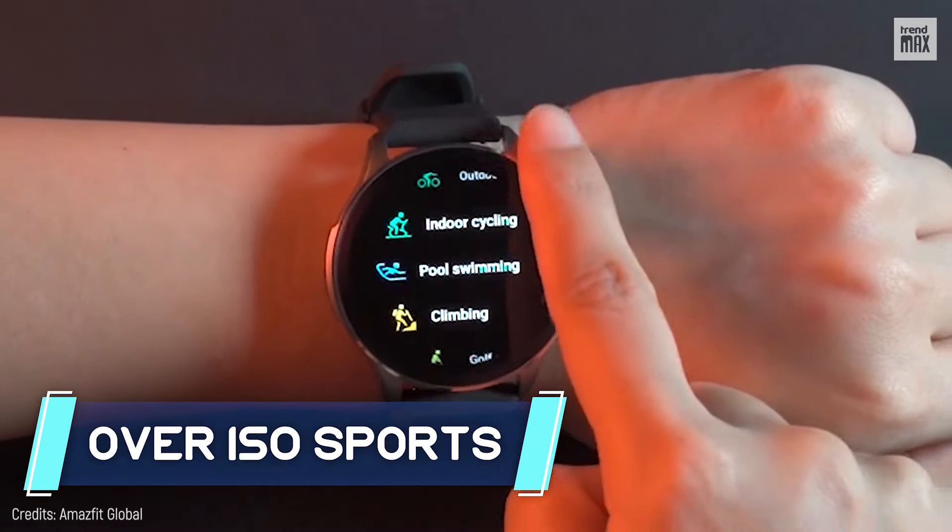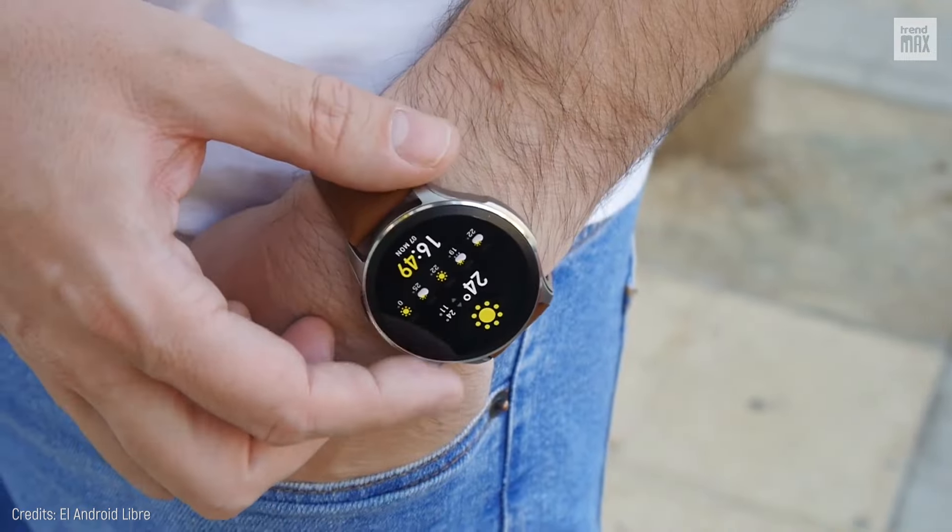Supporting over 150 sports, if you're looking for quality on a budget, this smartwatch is for you.